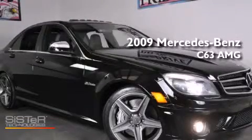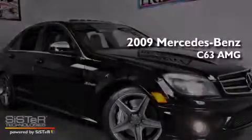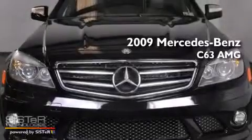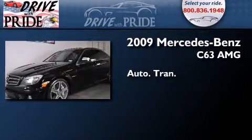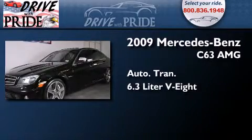This is a 2009 Mercedes-Benz C63 AMG. This four-door sedan has an automatic transmission and a 6.3-liter V8.